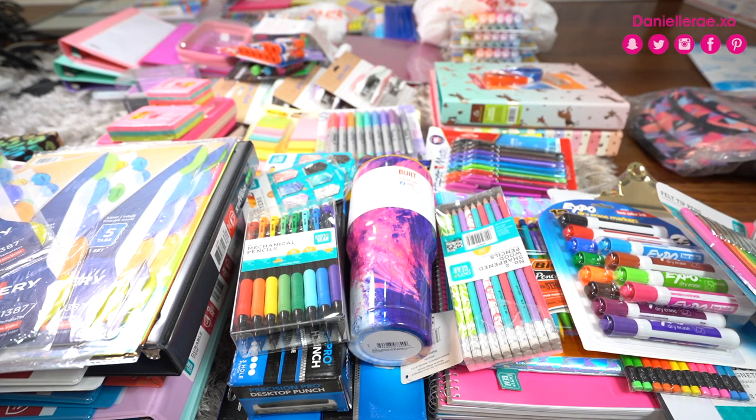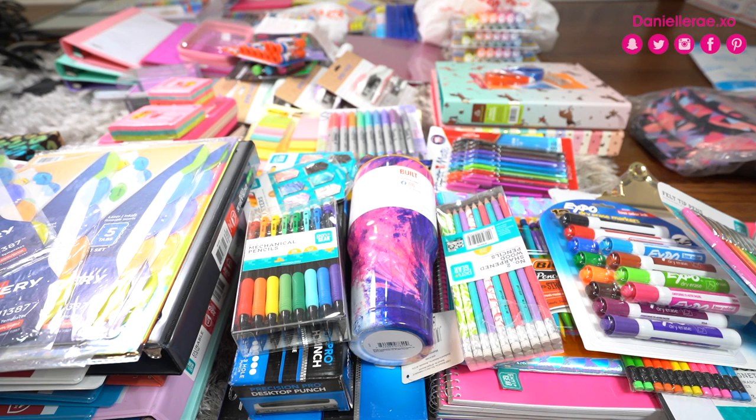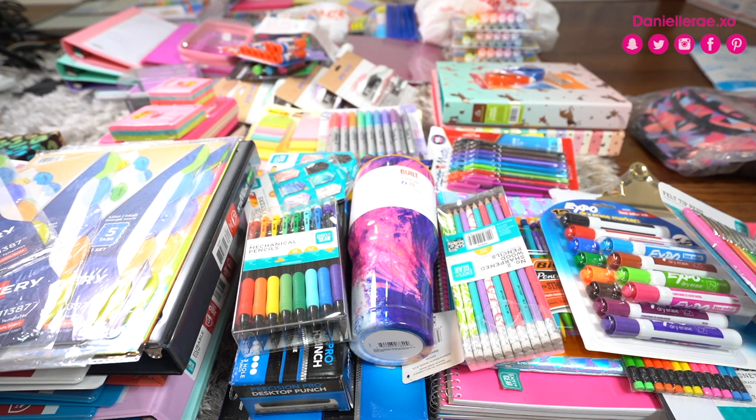Hey guys, welcome back to my channel. Today we are doing a humongous school supplies haul. I don't think I've ever purchased this much stuff at one time, but I thought it would be really helpful especially for you guys shopping for your own school supplies on a budget — to tell you where I got the best stuff for the lowest price. I have things from Office Depot, Staples, Target, Walmart, Home Goods, and maybe one or two things from Amazon.